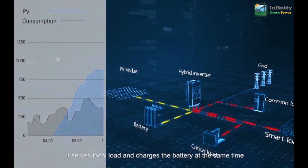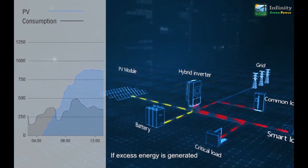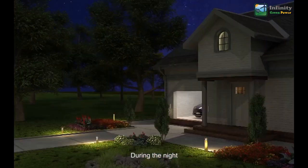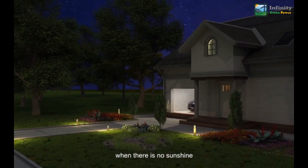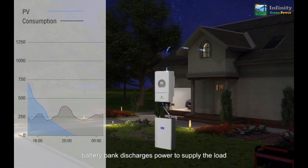In the morning, when solar power is higher than the load requirement, it serves the local load and charges the battery at the same time. If excess energy is generated, it can be sold into the mains grid.